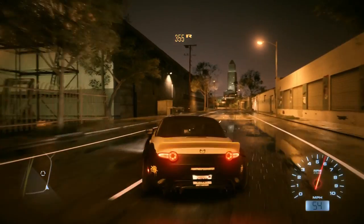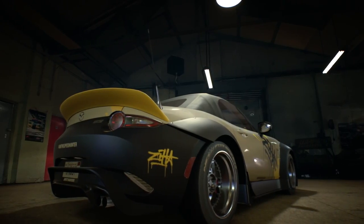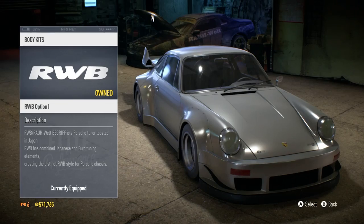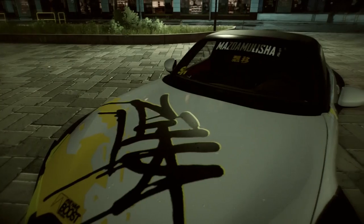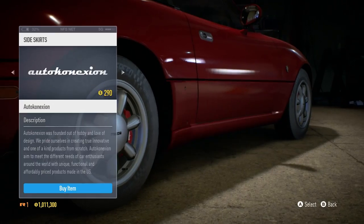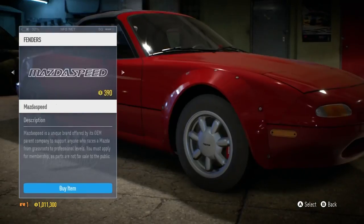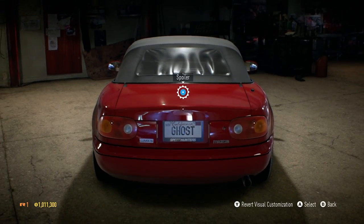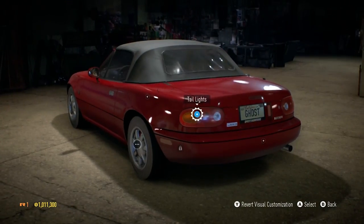Visually customize your ride with the hottest aftermarket brands, including Rocket Bunny, Sabin Carbon, and Rauvelt Begriff. Equip the world's wildest parts to build your one-of-a-kind masterpiece — from side skirts to spoilers, fenders to wing mirrors, tires, rims, and much more. Almost every area of the car is available for you to craft.